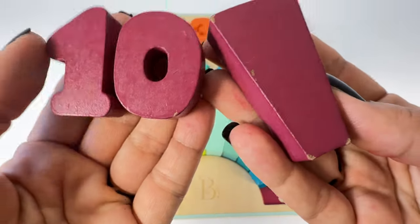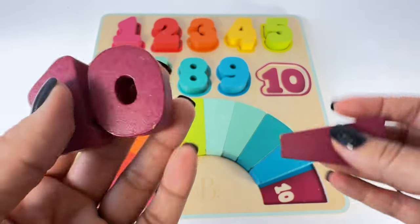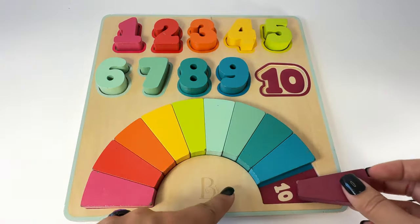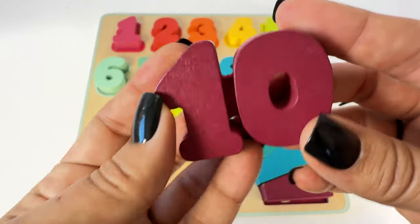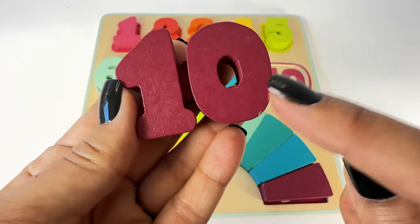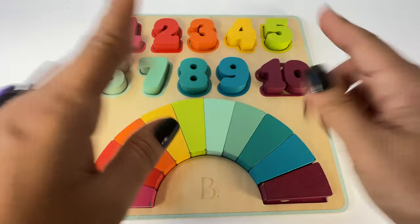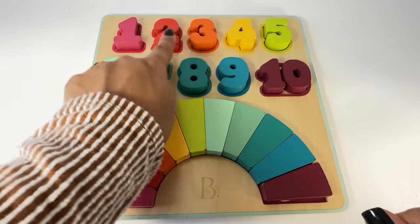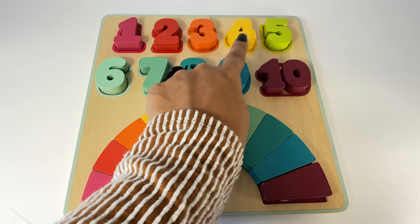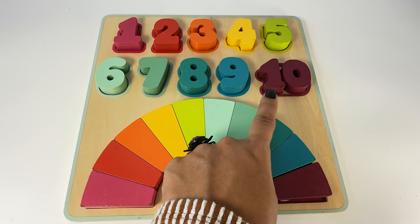Here's the purple ten and the purple piece — purple! Let's put the purple piece here to finish our rainbow, and here's the number ten. One, zero. Wow! Let's count our numbers one more time. One, two, three, four, five, six, seven, eight, nine, ten!